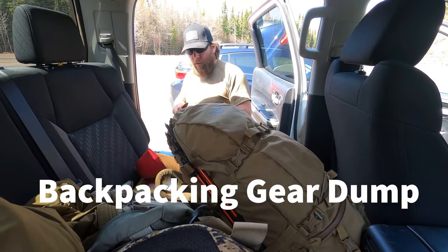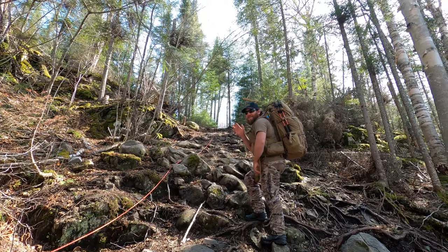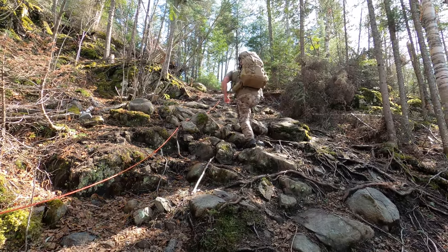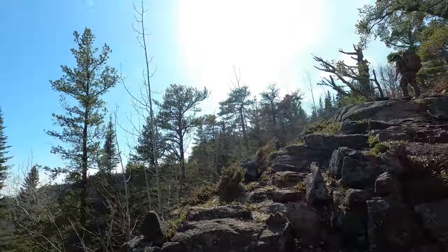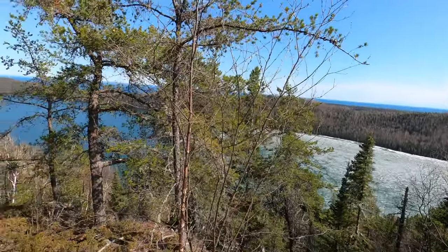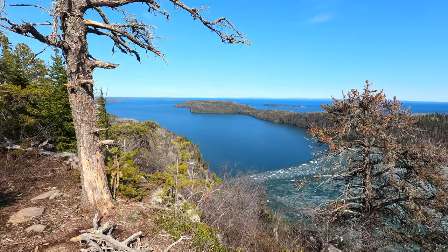Going on a little adventure — wave to the camera! Still trekking along here. So beautiful — we made it to the first lookout.